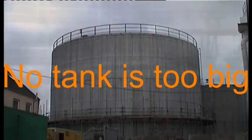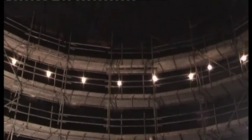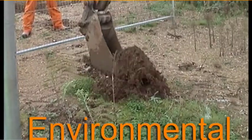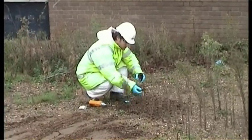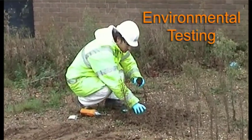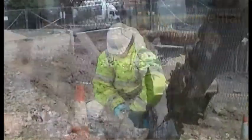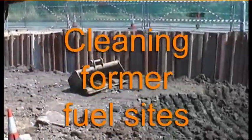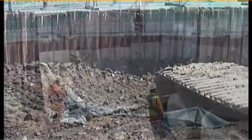Even the largest heavy oil storage tank is no problem. To ensure former fuel sites are completely safe for redevelopment, we undertake full environmental testing, to find any contamination that may have been caused by leaks over the life of the site. We then remove any contamination we find. We can even build underground dams to keep other people's contamination off site.